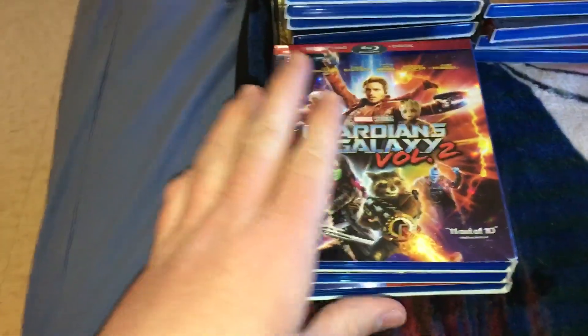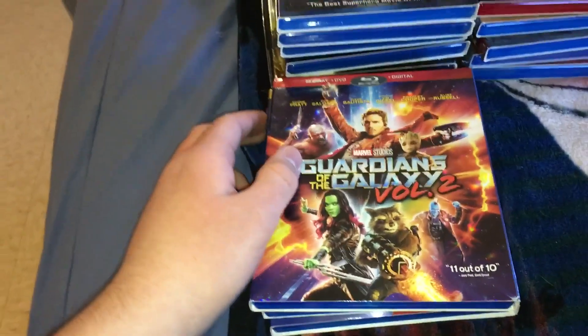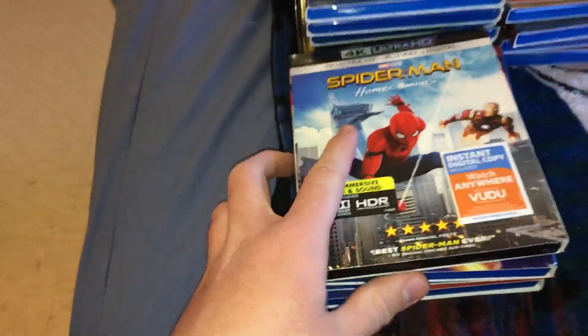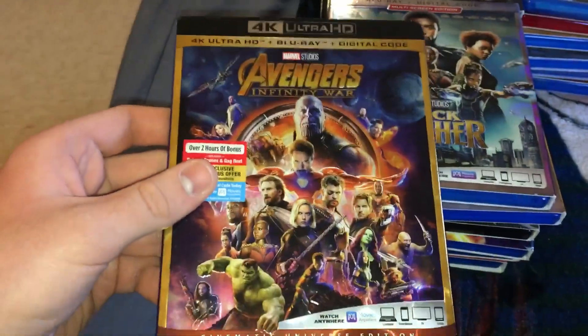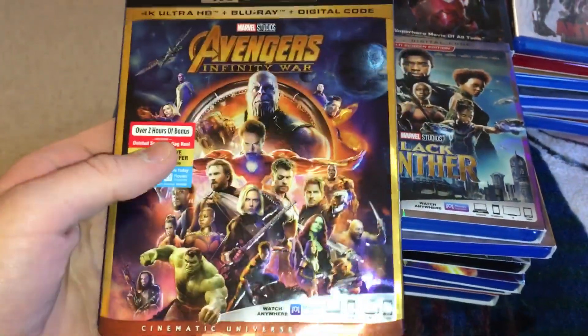If you've seen my other video, you'll know I have a couple of different versions of these movies. I gave the other ones to my mother, along with the 3D of Avengers. But I do have the Walmart exclusive slipcover for Guardians Vol. 2 — it's actually in my closet. And then Spider-Man: Homecoming on 4K. Thor: Ragnarok. Black Panther. Avengers: Infinity War — I did not have this one before. This is the 4K slipcover release. The first version I bought was on the day of release, and that's the Steelbook.